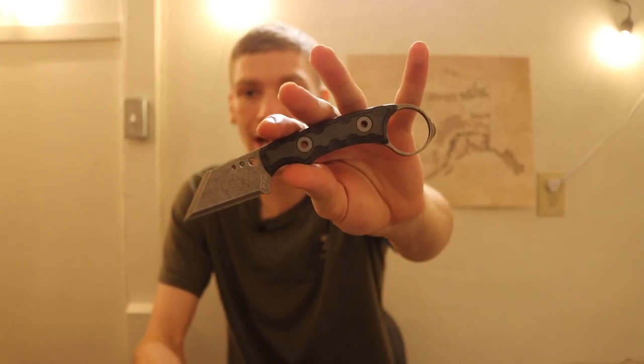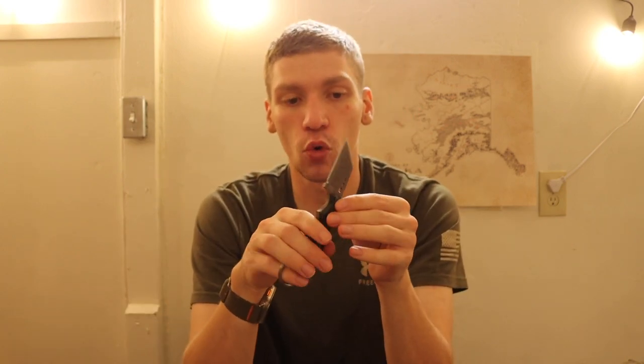Now looking at fixed blades — when I think of fixed blades, I typically think of them primarily for self-defense. If you're carrying a knife more for utility, folders make a lot more sense because fixed blades can be harder to carry. Even if they aren't, you give up a lot of edge going to a smaller fixed blade. Fixed blades are more self-defense oriented so you have a more durable, strong tool that won't break, snap, or have a lock fail.